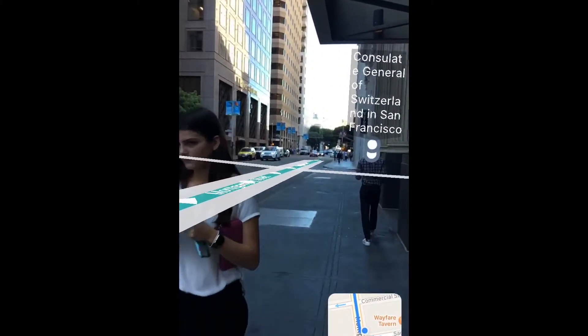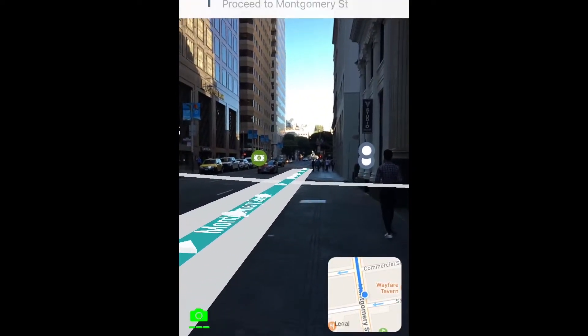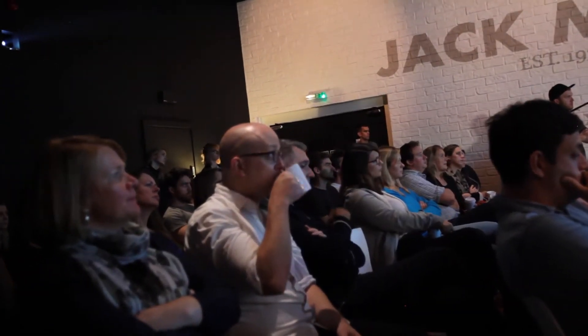We released in November 2017 an application called AR City that allows you to localize yourself outdoors using the GPS on your device. But today I'm presenting you the evolution of this technology, which is the indoor visual positioning system.